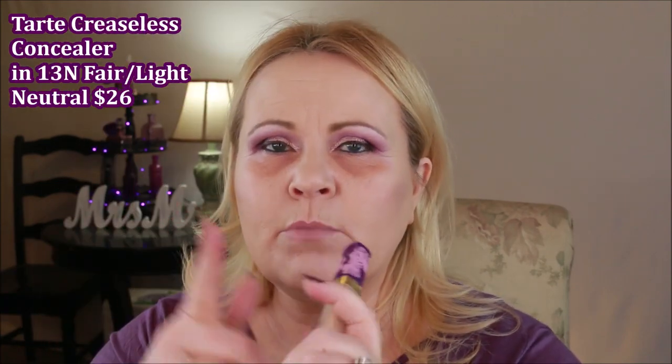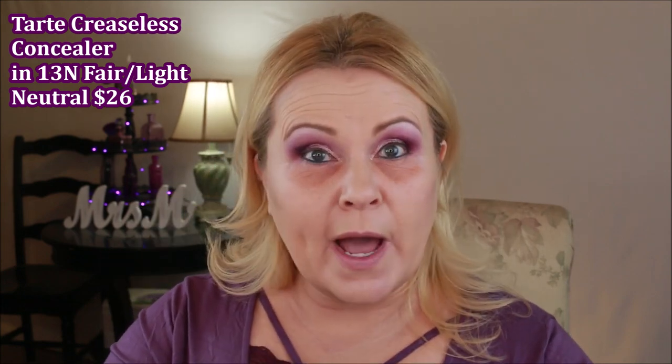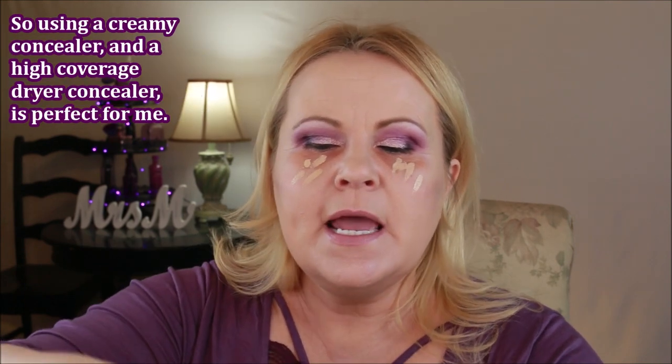I have three concealers. The first is the Tarte Creaseless — this is an extremely emollient concealer, so on its own it will settle into fine lines and wrinkles, which is why I don't use it alone. I'm putting just a dot on each side and bringing it down a little to cover redness. The second is the Too Faced Born This Way Conceal, Contour and Highlight in the color Vanilla, and the third is the Makeup Revolution Super Size Conceal and Define. Both of these are a little more drying than the Tarte.